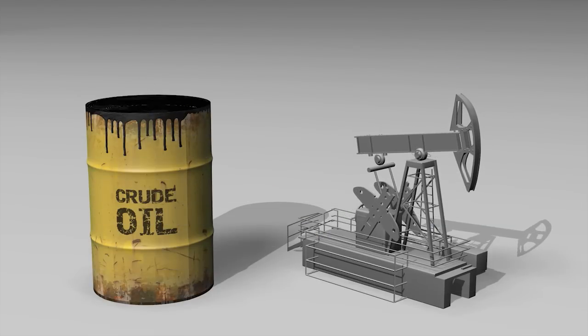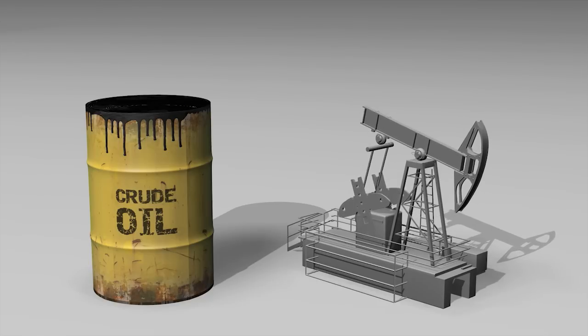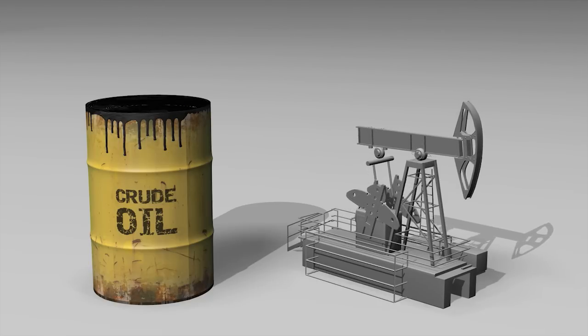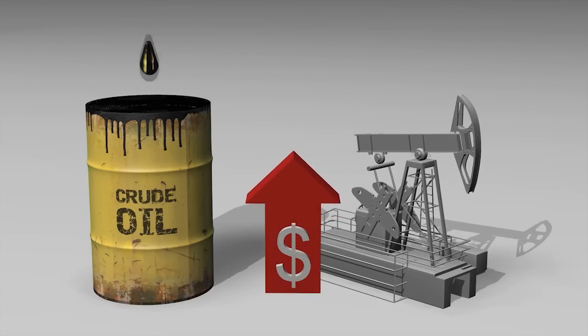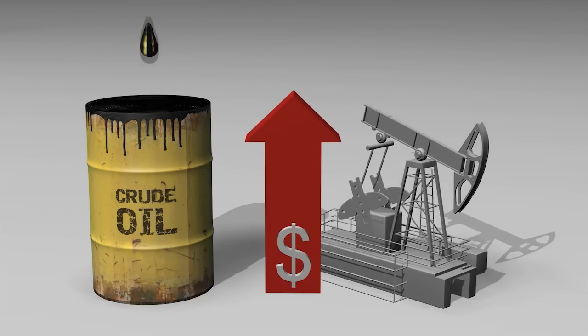Existing global fossil fuel oil reserves are rapidly depleting. At current rates of consumption, the world uses 30 billion barrels of oil per annum. Sourcing this oil poses security and environmental challenges. As reserves decrease and consumption increases, prices will continue to rise.